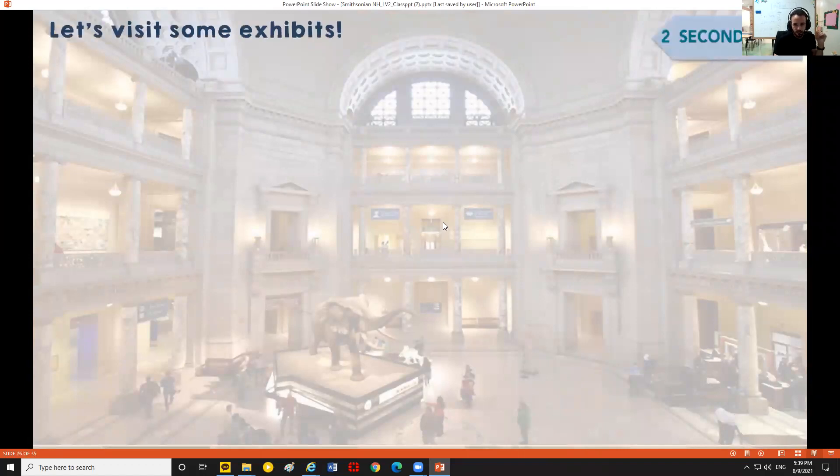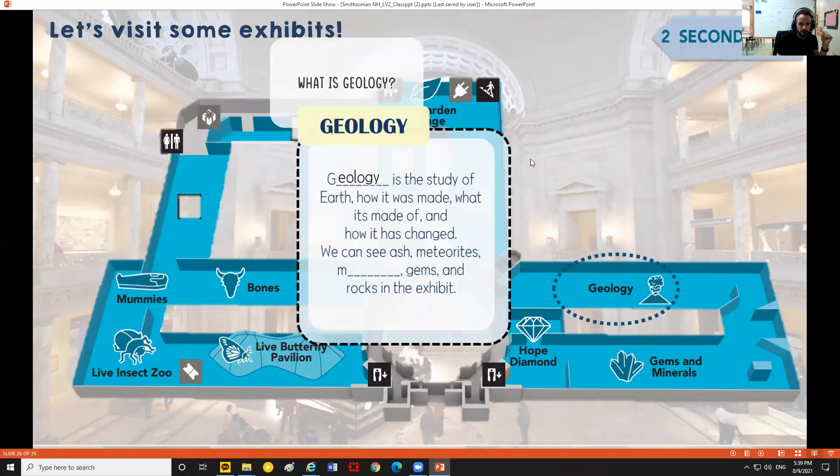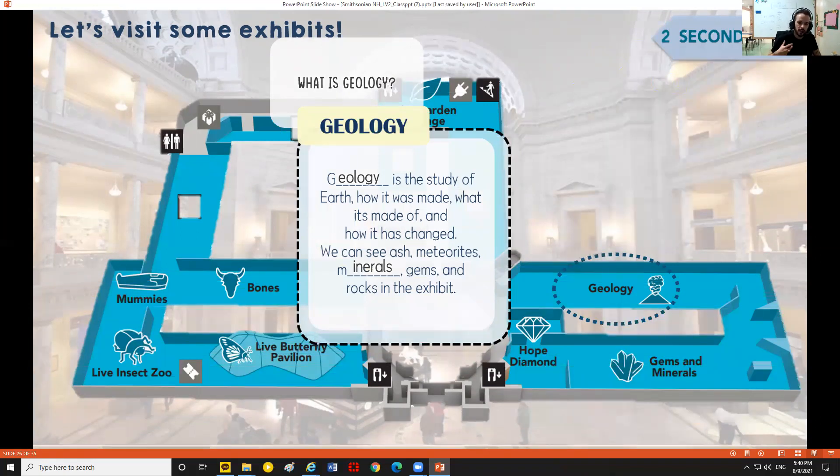Next, let's go to the second floor. Geology is the study of earth — how it was made, what it's made of, and how it has changed. In the geology exhibit we can see ash, meteorites, minerals, gems, and rocks.